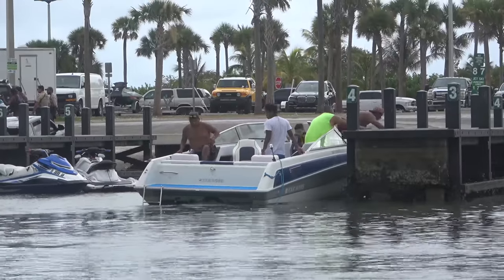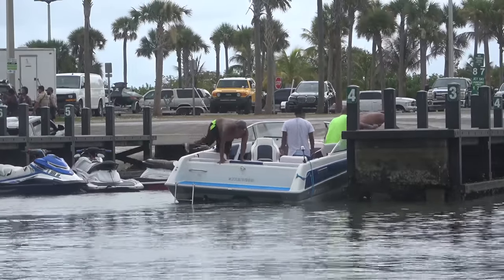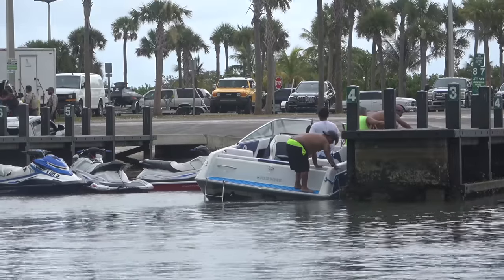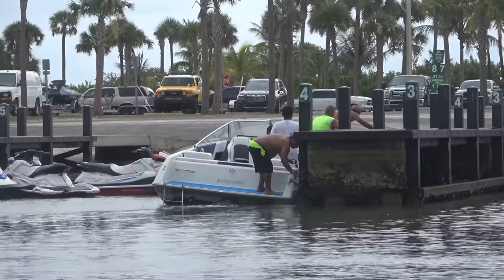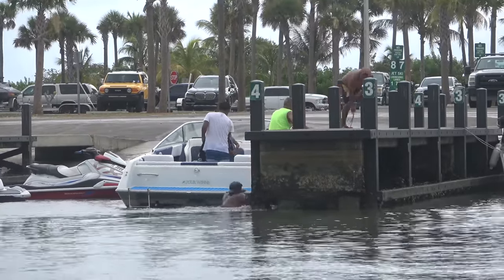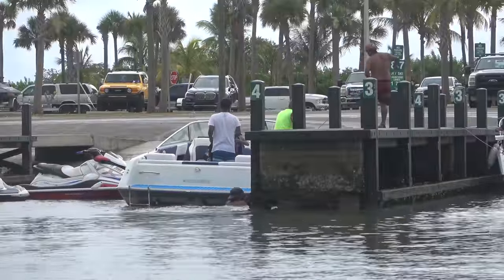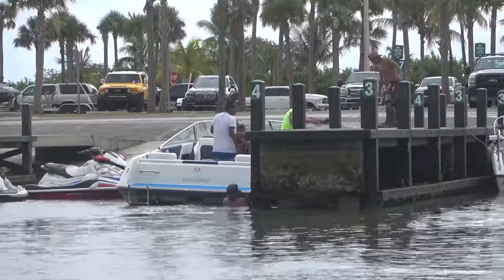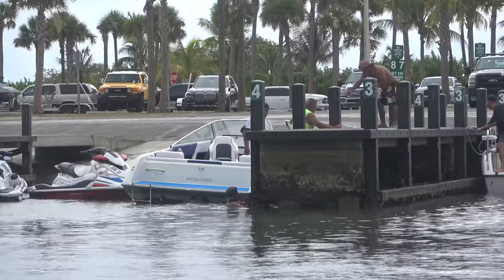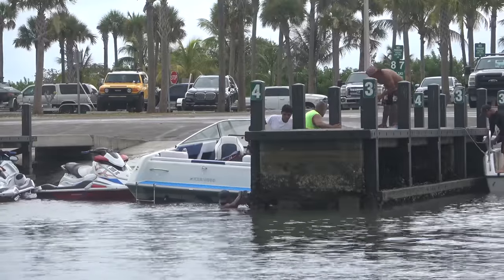Our crew's coming in and they look like they've got a good approach angle. Our guy is getting on the stern to grab the stern line — he's in the water! I couldn't tell if he fell or actually jumped in trying to grab the line. Maybe he lost the line; it's tough to tell from this angle.